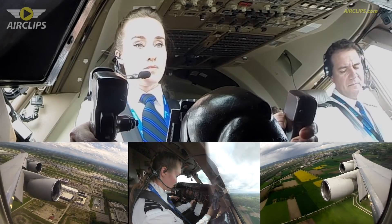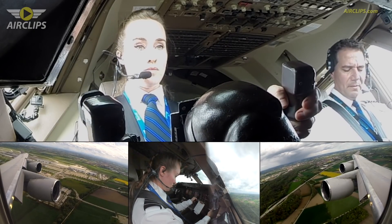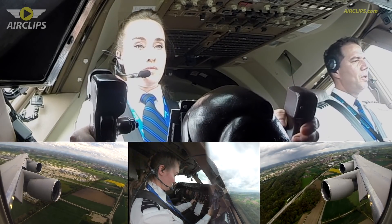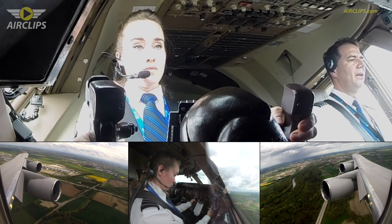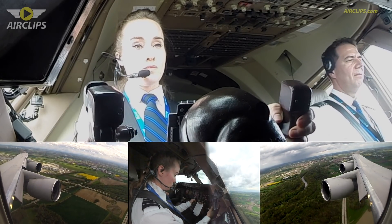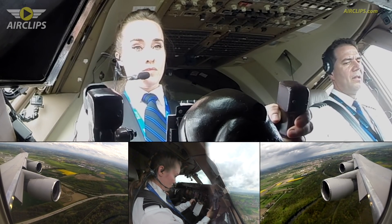National Cargo 890, contact departure. Bye bye. Departure, National Cargo 890, good afternoon. Departure, good afternoon. National Cargo 890 is leaving 2,700 for flight level 7-0. National Cargo 890 identified, climb by your seat, flight level 190.